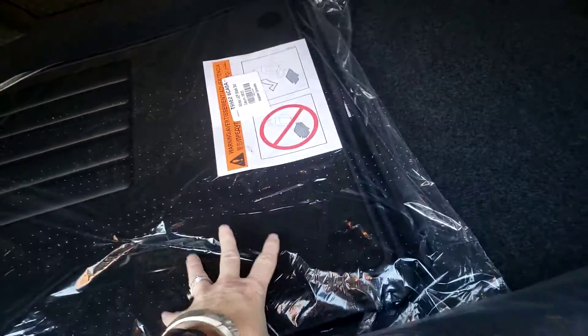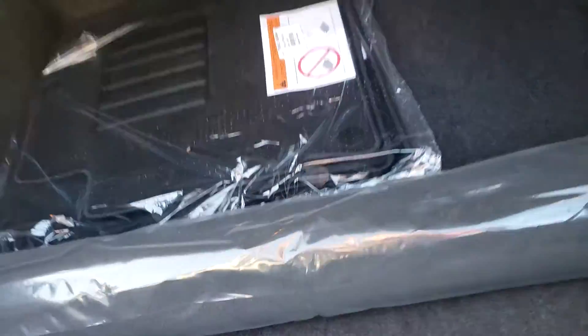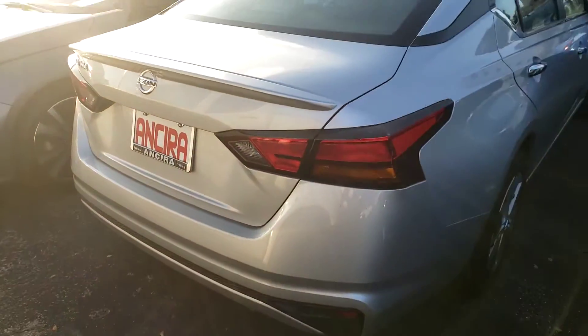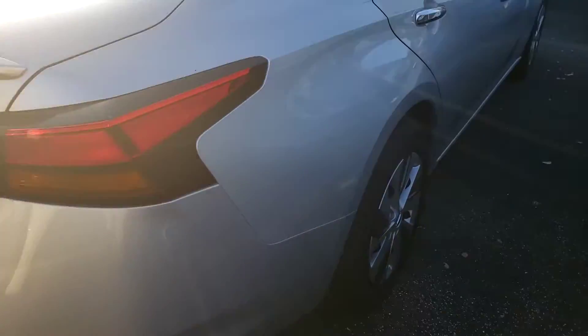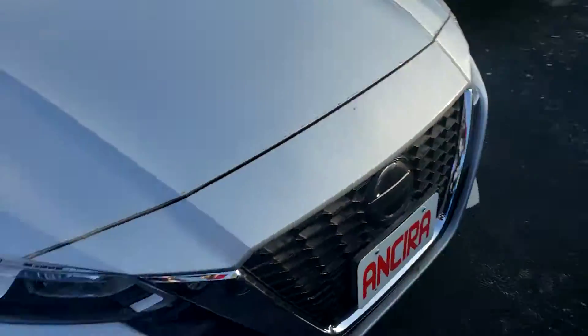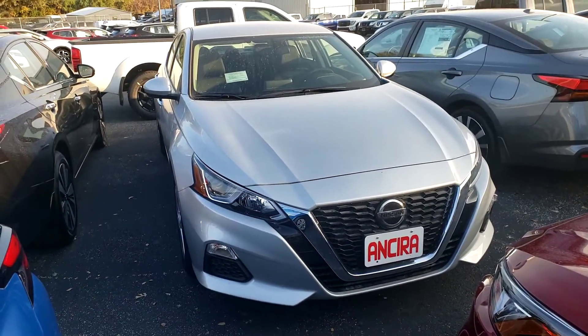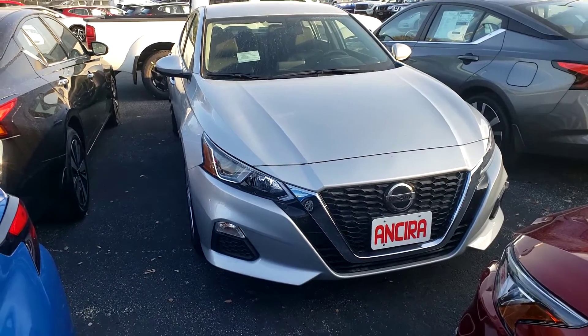It does come with floor mats and a protector for the trunk. Again, this is a 2020 Nissan Altima S trim. Let me know what you think.